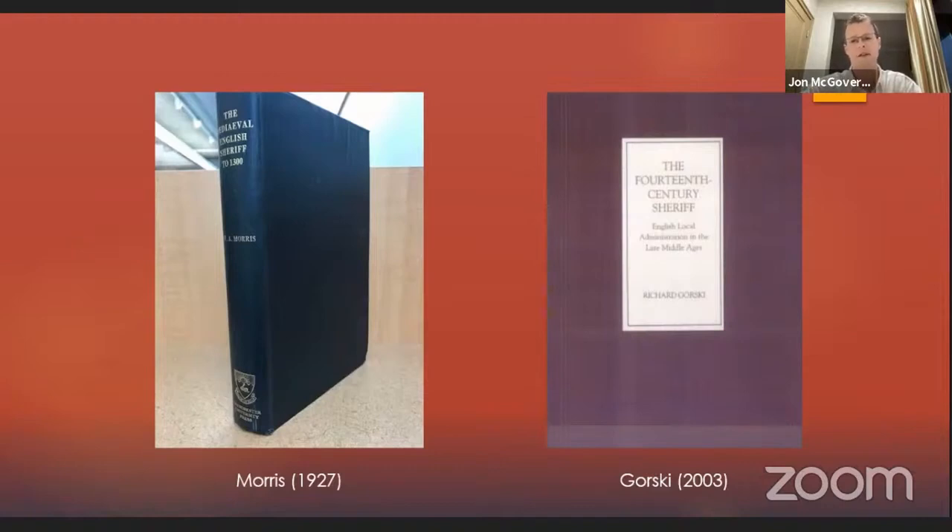Another interesting book is Richard Gorski's monograph published in 2003, The 14th Century Sheriff: English Local Administration in the Late Middle Ages. It's not quite as wide-ranging as W.A. Morris's book, but it turns its attention to some things which weren't considered by Morris — for example, the social status of sheriffs, the age at which men were appointed, and so on. Both together are useful.